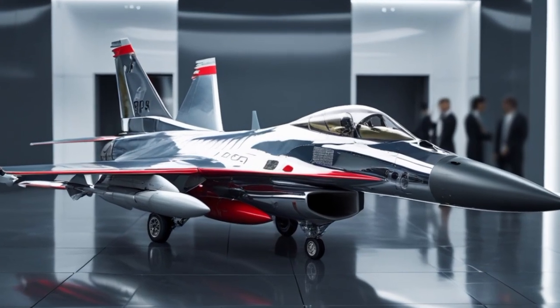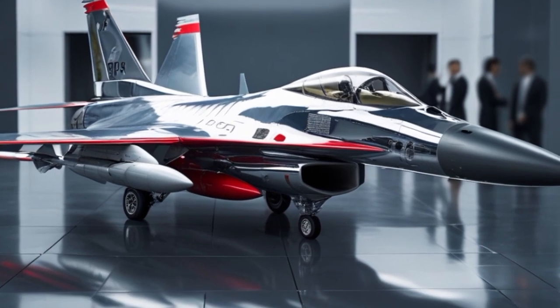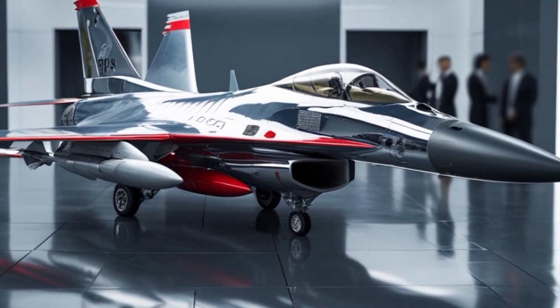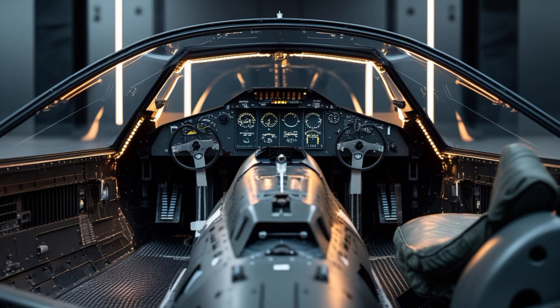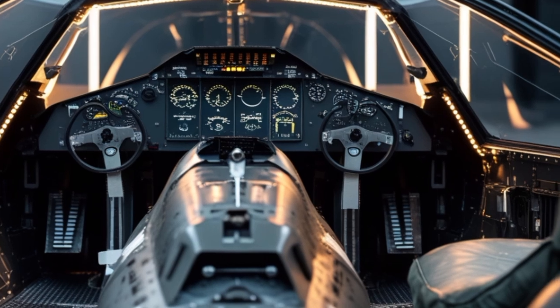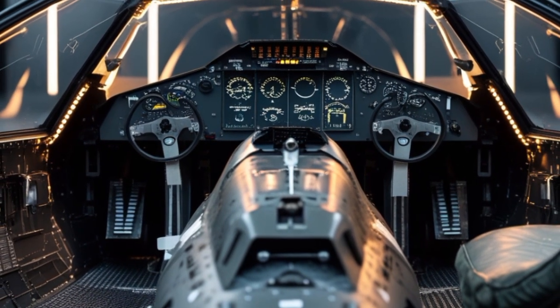The airframe itself has received structural enhancements to extend its service life up to 12,000 flight hours, making the 2025 F-16 more durable and cost-effective for long-term operation. These enhancements ensure that the aircraft can withstand the physical demands of high-intensity combat while requiring fewer maintenance cycles over time.